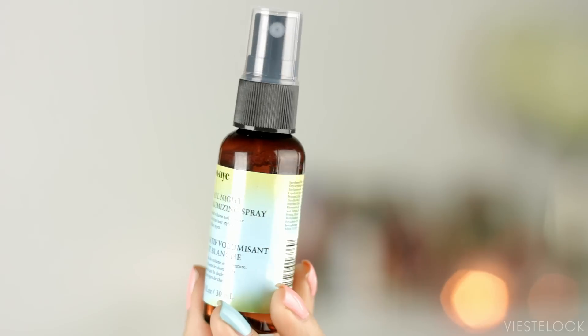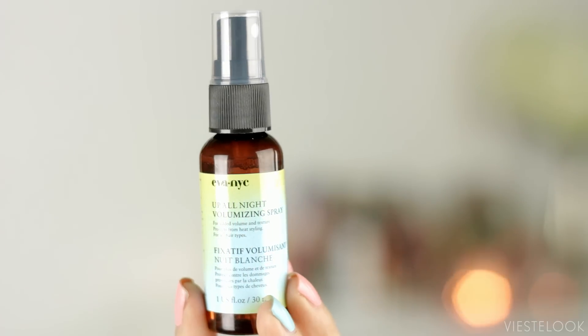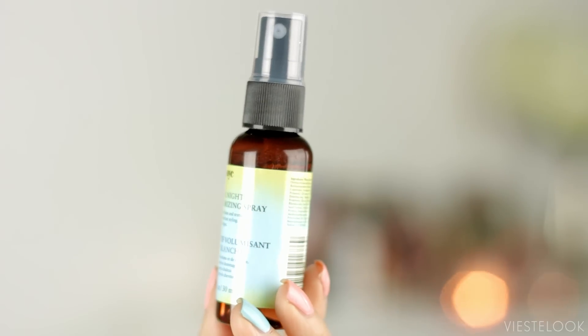Next is the Eva NYC Up All Night Volumizing Spray for added volume and texture. It protects from heat styling and it's for all hair types. I like that. It doesn't smell too bad — it's got a soapy, kind of sweet scent to it, but not too overpowering.